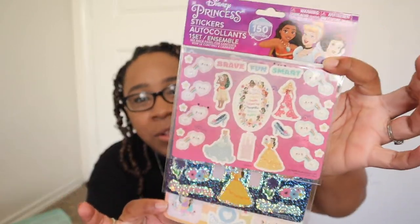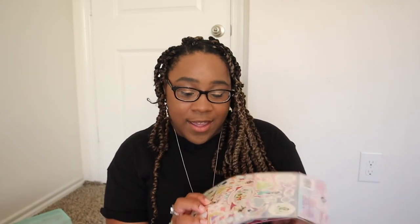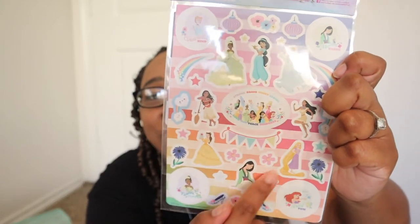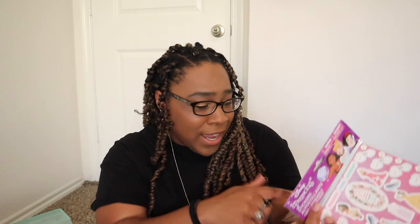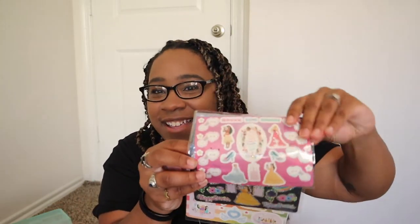I'm a bit of a Disney adult, so I picked up a Disney princess sticker set with all the princesses — Tiana, Pocahontas, Moana, Rapunzel, and more. My favorite is Merida and she's the only one missing, but I saw her at Disney and she waved at me! I'll take the set anyway. It's a three-sheet sticker set.